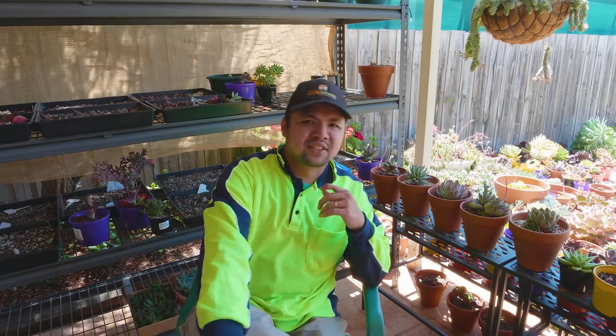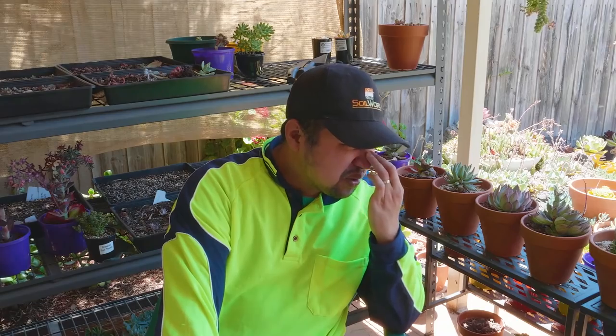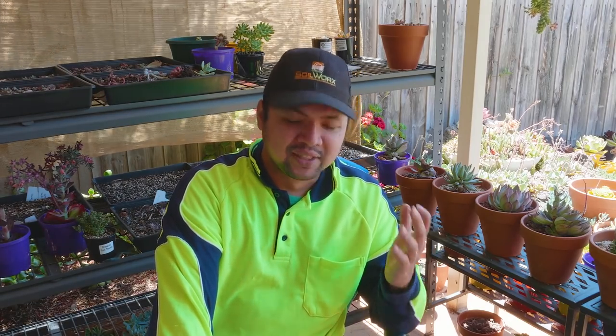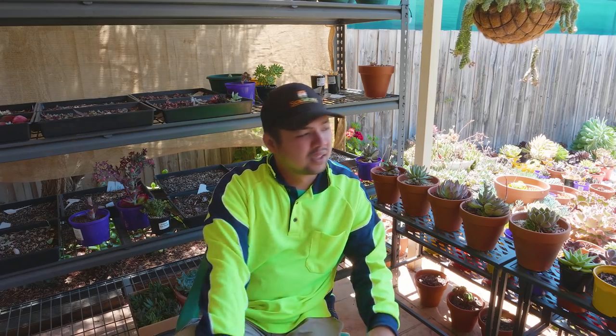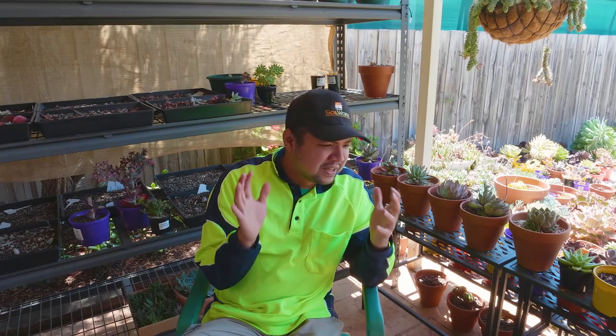Let's talk about full sun. One of my pet peeves — something that really grinds my gears — is whenever I see someone who claims that their plant is getting full sun, and when they show you photos, the plants are stretching out. I don't believe you.